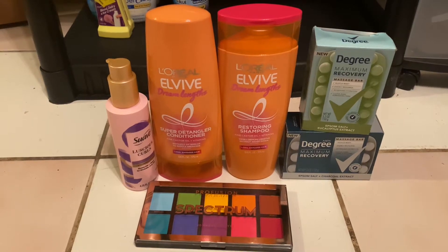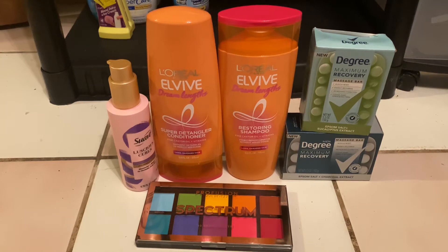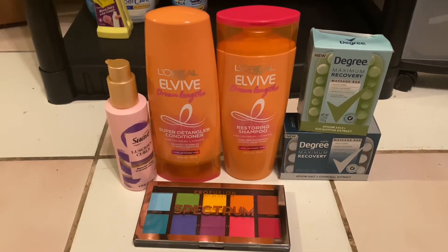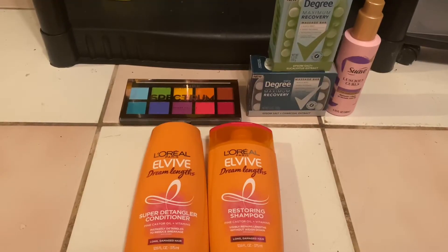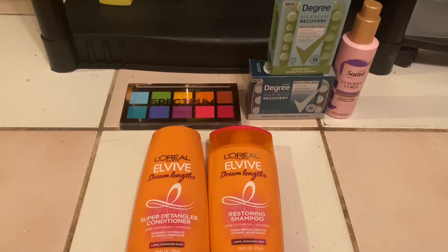Hey everyone, welcome back to Couponing with Kim. Today I went to Walmart and got all this stuff for free and a 56 cent money maker using Shopkick and Ibotta. So if you're interested, just keep on watching. You're going to need the apps Shopkick and Ibotta — I have my referral links in the description box down below.